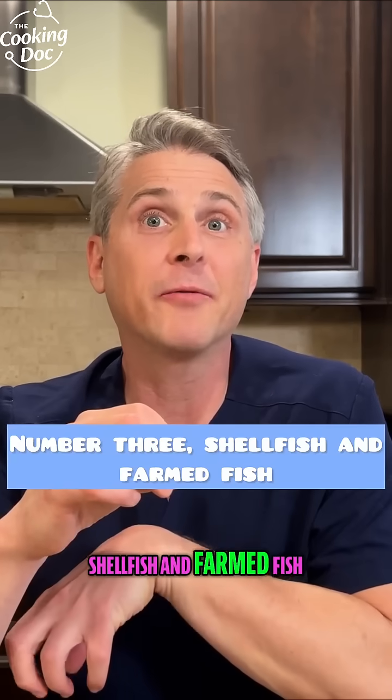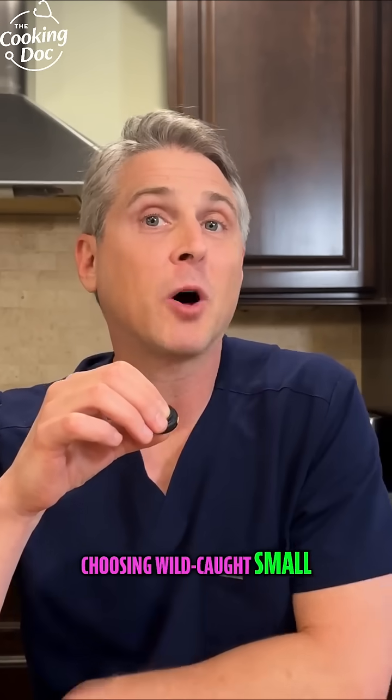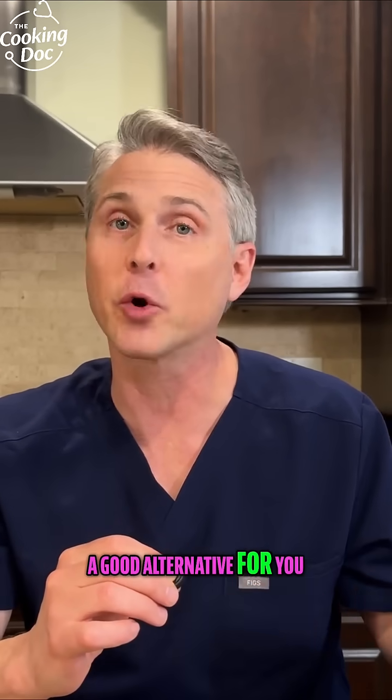Number three: shellfish and farmed fish. They eat plastic, you eat them. Choosing wild-caught small fish like sardines may be a little bit better, but this is one I don't really have a good alternative for you.